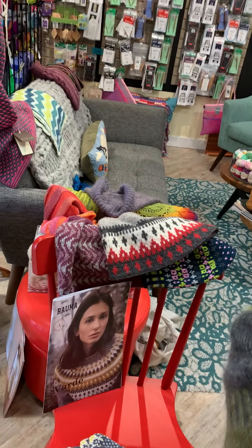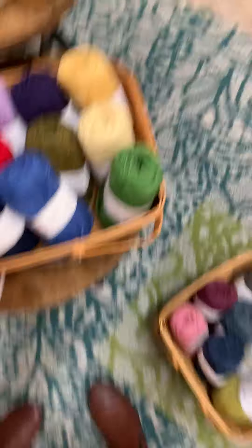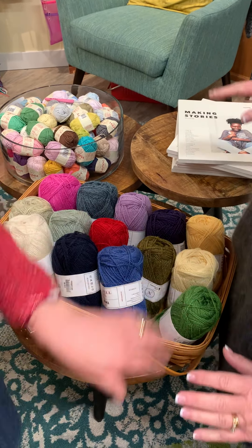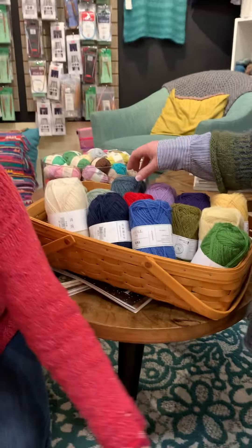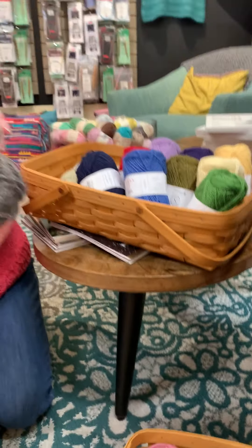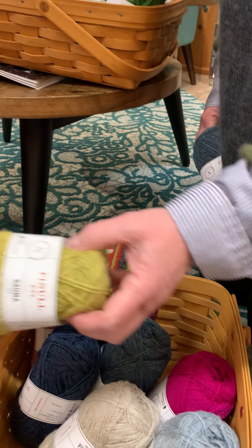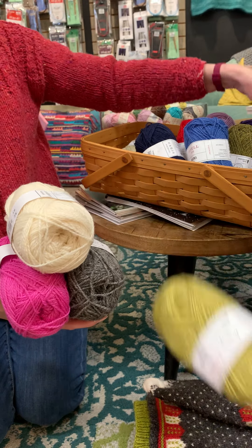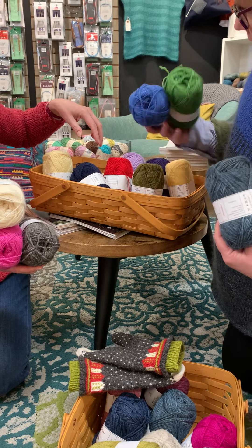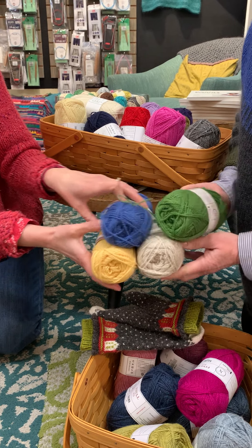We were going crazy with color combo ideas for the mittens because our Finullgarn is right here in the basket. This gray would be really pretty with white, but then you need a third color — just a tiny smidge for the light in the windows. You could do a beautiful Swedish-inspired blue and yellow theme — that's a classic. What would you put as your fourth color? Dark gray? Here's the gray — that would be super fun.